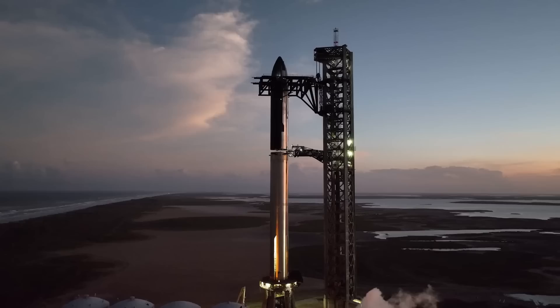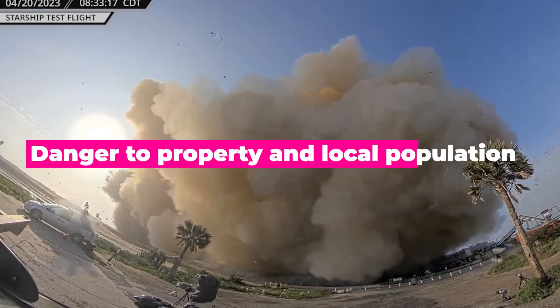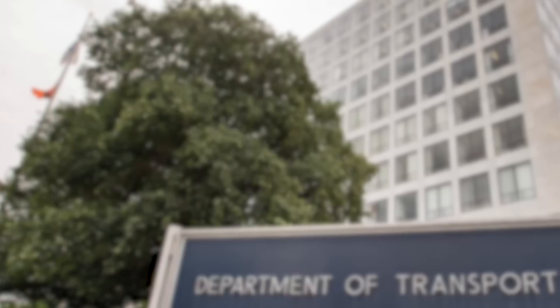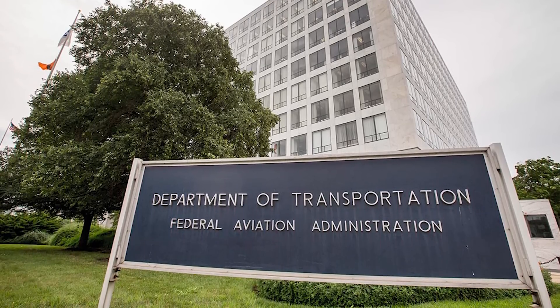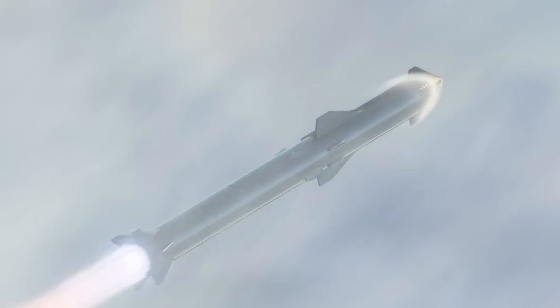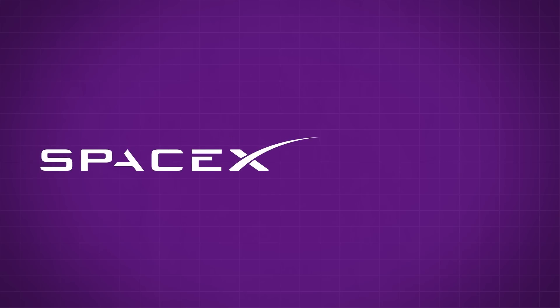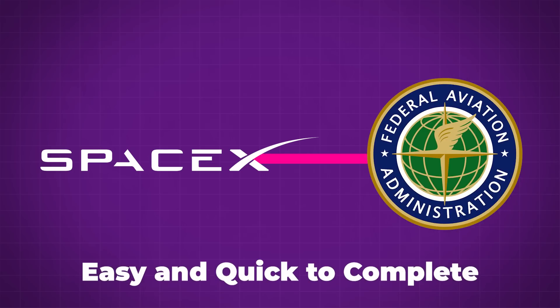The safety review has an altogether different focus — that being the danger to property and the local population. The FAA also clarified that this review looks over the applicant's organization, safety protocols, and the flight safety features they employ. And since SpaceX has been working so closely with the FAA this whole time, this part of their review was extremely easy and quick to complete.